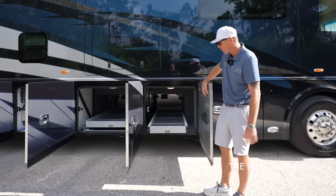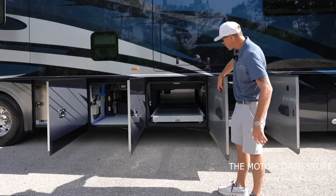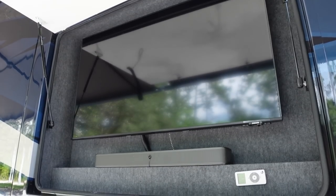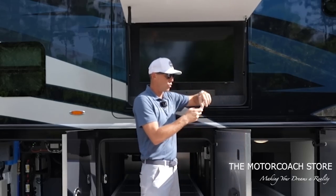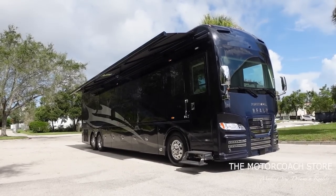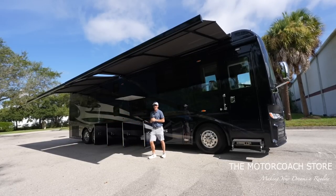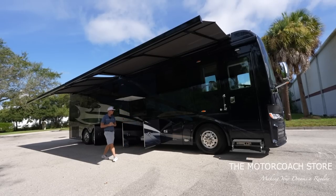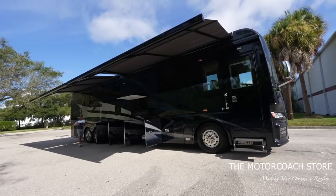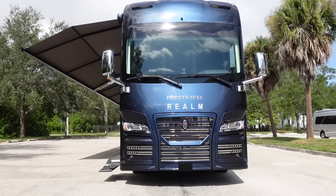Bay two is a full pass-through bay with a slide tray and a thousand-pound carrying capacity. Bay three is also a full pass-through bay with a power slide tray — a little wider. Up top we've got the Samsung TV with a sound bar and controls for the awnings. Let's put those out — that's much better, having some shade. These huge patio awnings give you tons of shade whether you're at the campground or the racetrack.